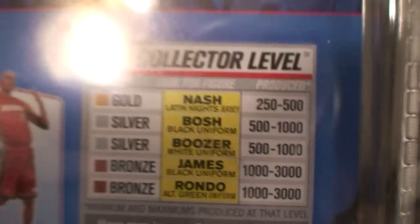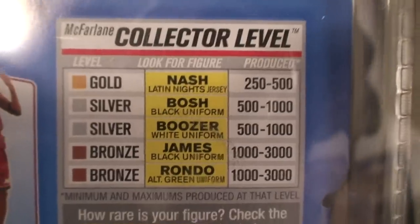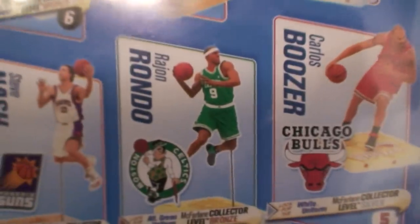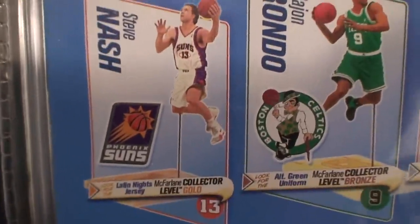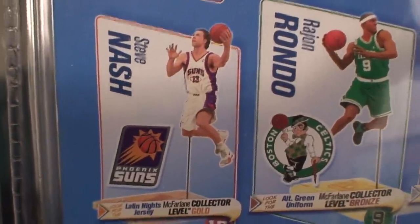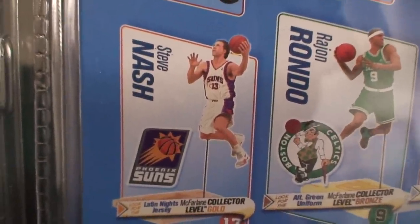On the back I just wanted to confirm — I do see Boozer as a silver level. I wanted to make sure it wasn't bronze. I thought that was another error McFarlane made, but it's not. I do plan on getting Rondo's collector's level figure. As for Steve Nash, I'm not too sure — I didn't like it too much when I saw it. I don't plan on getting it, but if I happen to run into Toys R Us and see it I'll pick it up. But I'm not paying a lot of money if I see his collector's level online.